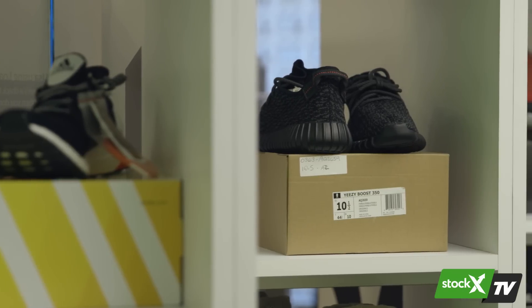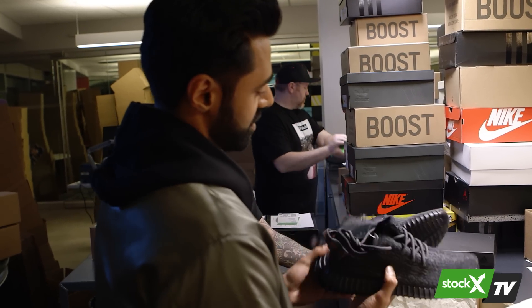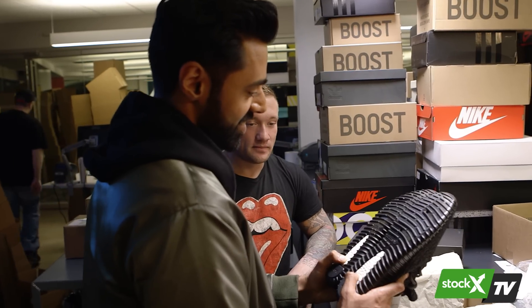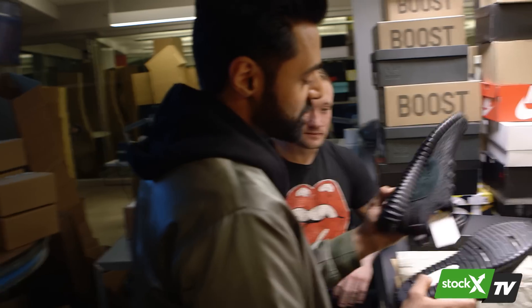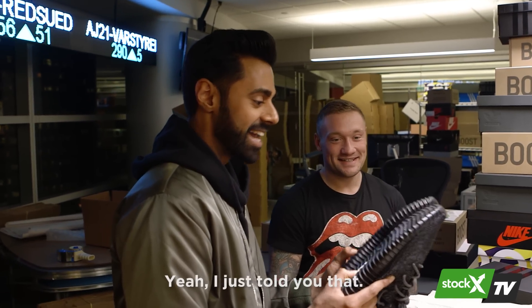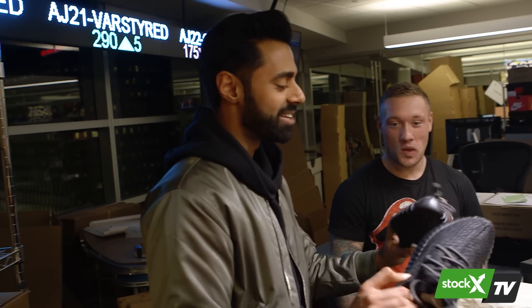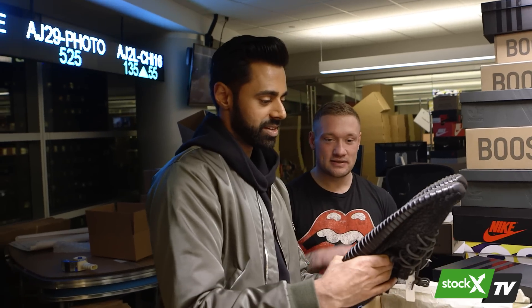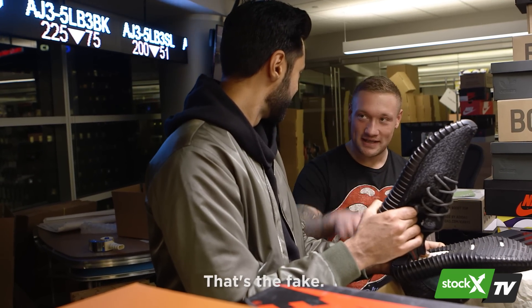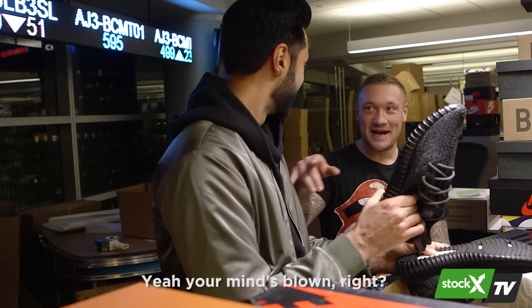Now it's time to authenticate Yeezys. One of those two is real and one is fake. "Is Boost the telltale sign?" Hasan squeezes both soles — "This one's a little bit firmer... this one's softer." He admits: "I don't even know which one's real or fake — I was faking it for the Hollywood magic, and now I'm confused." The authenticator points out a difference on the midsole pad. The reveal: "The fake's actually softer." Hasan is stunned — "That's crazy."